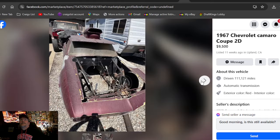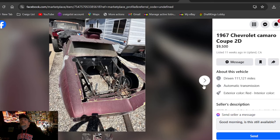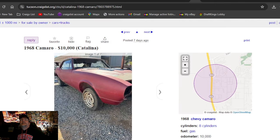1967 Chevrolet Camaro coupe 2D, $9,500 again — and those are the only photos he put in the ad. It's a drag car and he's wanting $9,500 for it as a roller. Looks like it might be in Nevada or California. There's no way — definitely out of my price range.